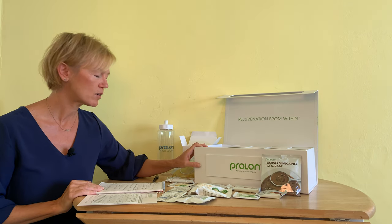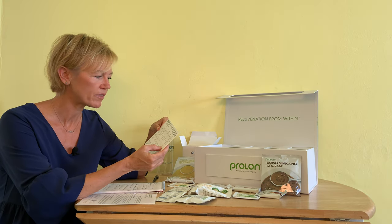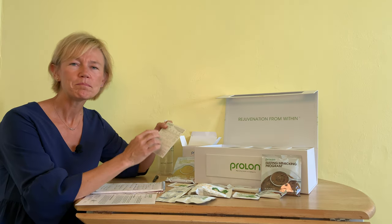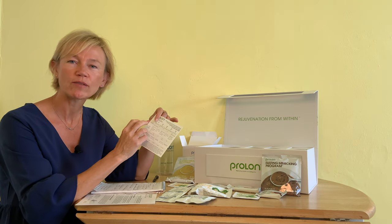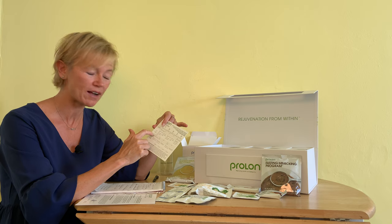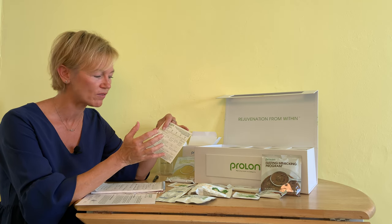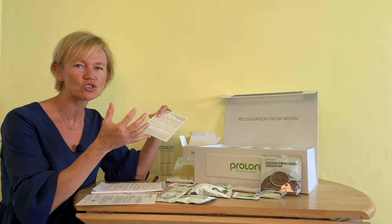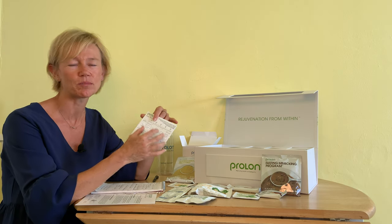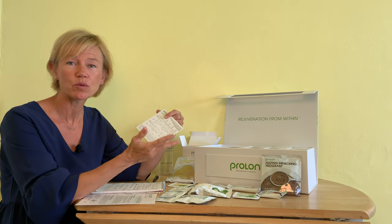So let's have a look at what's included in the fast. For day one, I'm going to start with a nut-based bar for breakfast, then tea and algal oils. The meals within Prolon are broken down into breakfast, lunch, afternoon, and dinner. I typically do intermittent fasting and don't eat until about 11 or 12, so I'm going to combine all my meals just like I usually would. For those not familiar with intermittent fasting, it's laid out simply as three meals a day with a snack.